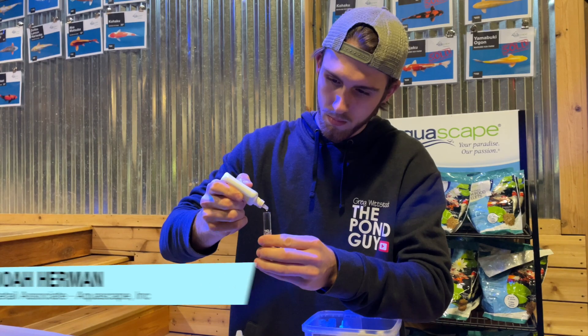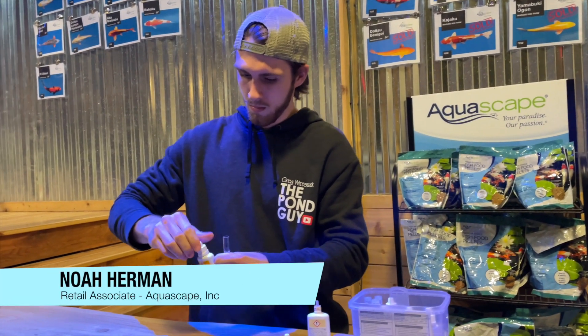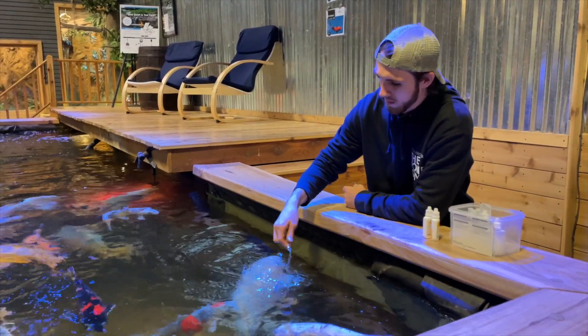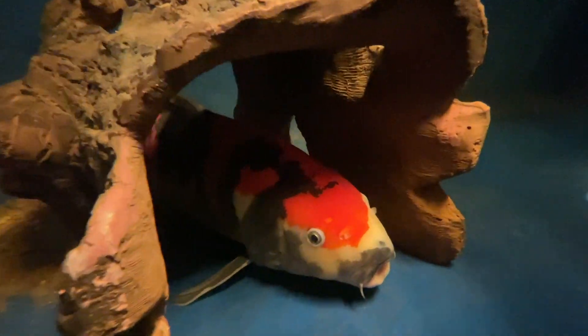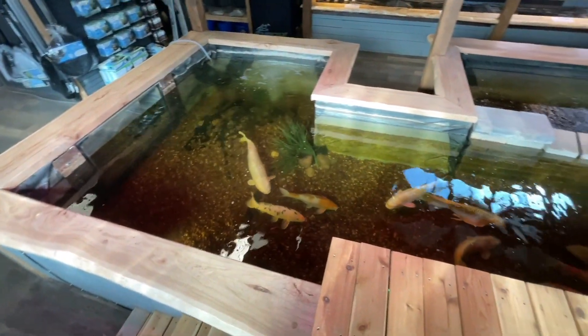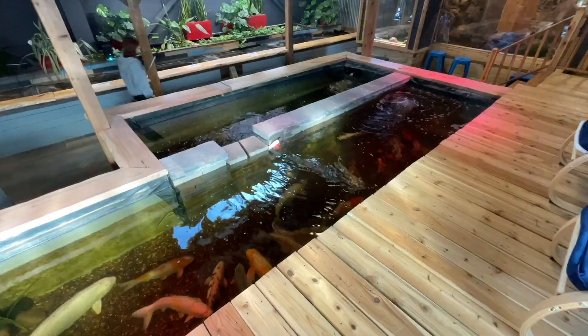We're getting ready to pull the heart koi out of the quarantine tank. Noah's been doing a phenomenal job — he is the in-house koi expert here and has been caring for the heart koi. We wanted to quarantine him for a couple of weeks, and Noah gave him a clear bill of health, so he's ready to go. We're going to catch him using the koi sock net and transfer him over into the big main tank so he can be on display for everyone coming into our facility — the entire reason we purchased this incredible fish. All right, let's grab him.